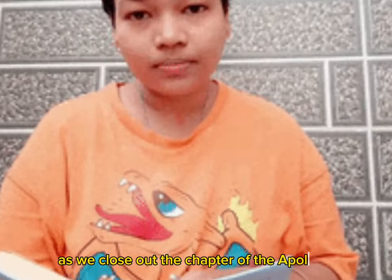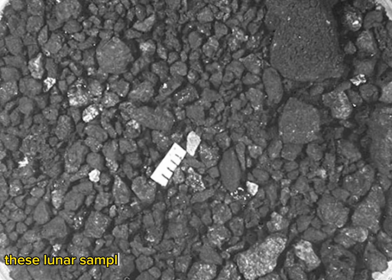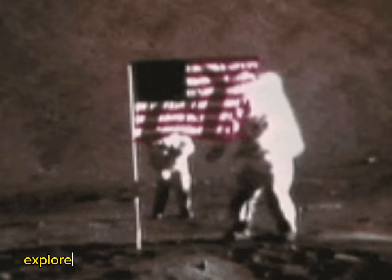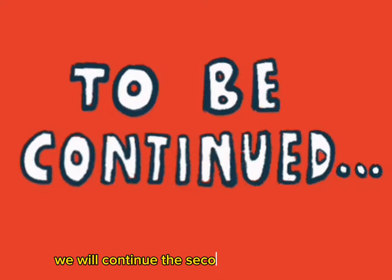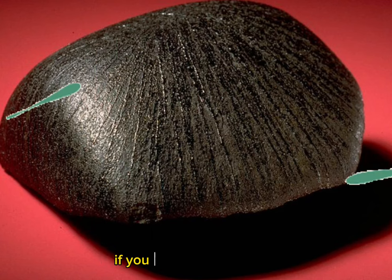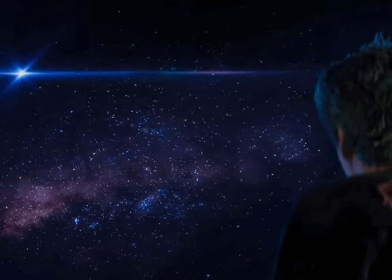As we close out this chapter of the Apollo 11 lunar rock samples, we want to express our gratitude for the incredible scientific advancements and knowledge gained from studying these historic artifacts. These lunar samples have sparked numerous breakthroughs and provided us with a deeper understanding of the moon and our universe. As we continue to explore and push the boundaries of space exploration, we will always hold these remarkable rock samples in the highest regard. Thank you for inspiring generations of scientists and dreamers to reach for the stars. That's all for now — we will continue with the second part of Apollo 11 lunar rock samples in the next video. Thanks for watching; if you found it informative, don't forget to give it a thumbs up and subscribe to our channel for more videos. Until next time, stay curious and keep exploring.